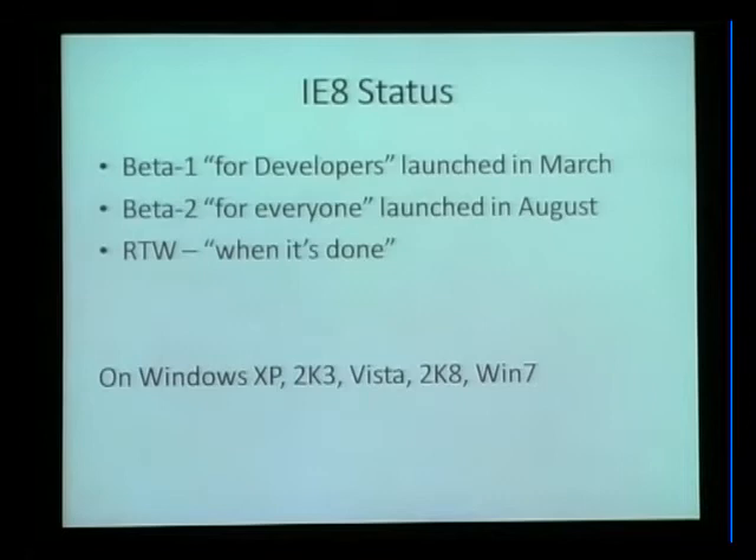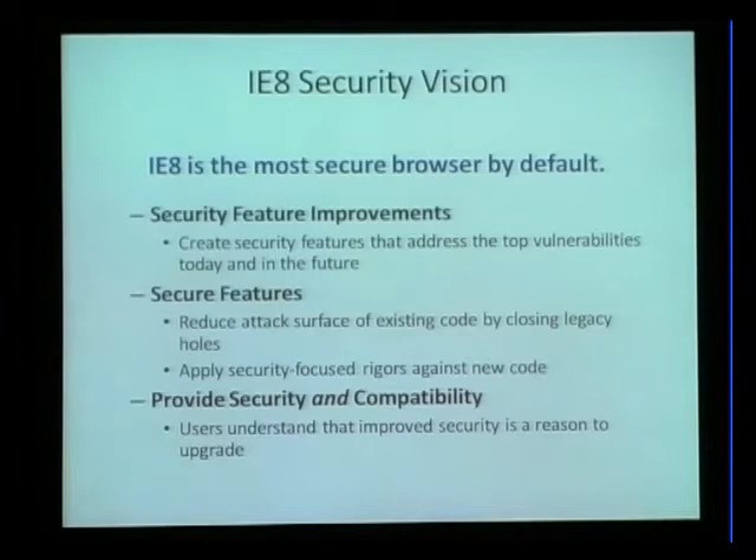Internet Explorer 8 is going to be available on Windows XP, Windows 2003, Vista, and it'll be the browser version that ships with Windows 7 when Windows 7 is released. Our vision for IE8 is to be the most secure browser by default. In IE7 we added security feature after security feature - protected mode, ActiveX opt-in, extended validation certificates, international domain name lockdown. We had tons of features that were easy to put on the box and check off. And we've done a few security features for Internet Explorer 8 as well.